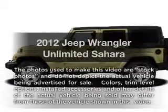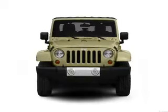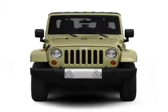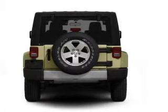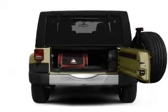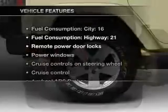Introducing the 2012 Jeep Wrangler Unlimited — everything you need under one roof with this great vehicle. With a solid six-cylinder engine connected to a smooth shifting five-speed automatic transmission, treat yourself to a premium sound system. The anti-lock braking system will help deliver you safely to your destination. Indulge in the comfort of heated seats.